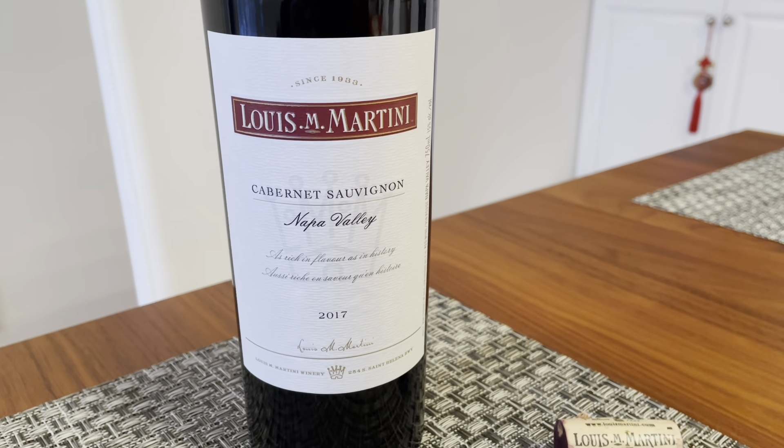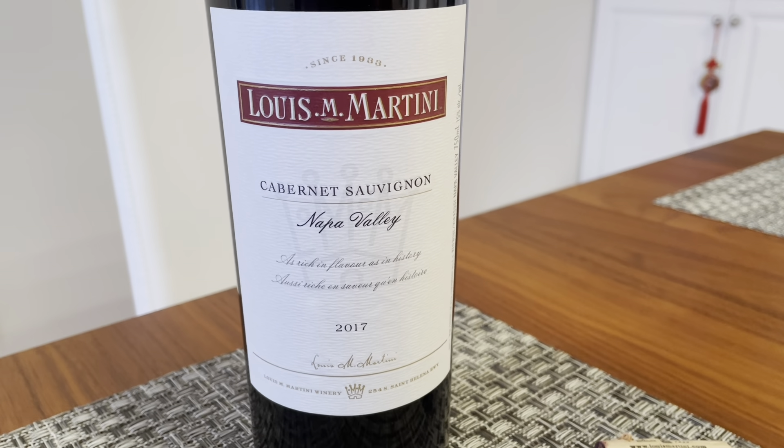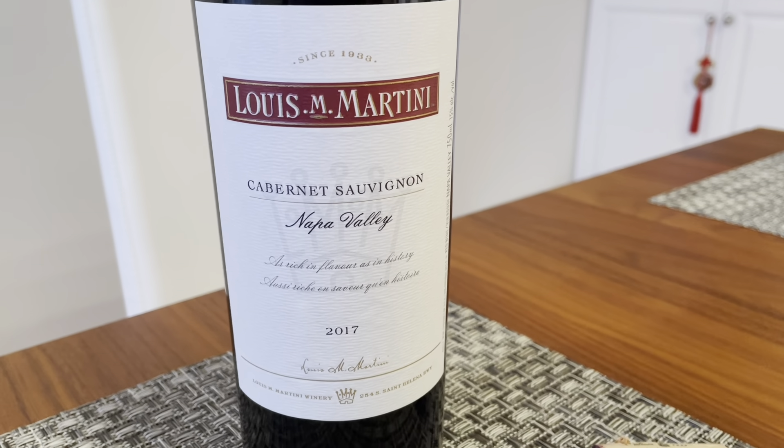Hello everyone, this is Tony Kwan, the Trophy Wine Hunter, and this is my latest review, which is the Louis Martini 2017 Napa Valley Cabernet Sauvignon.